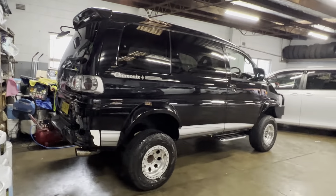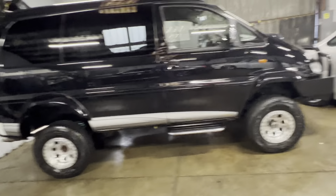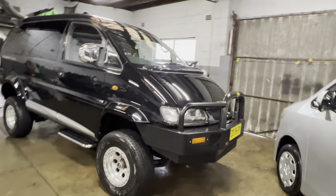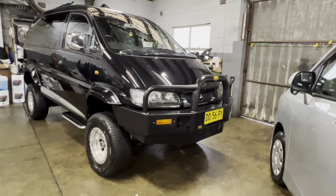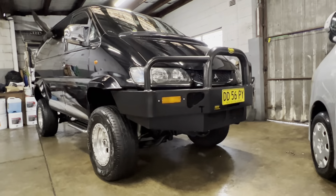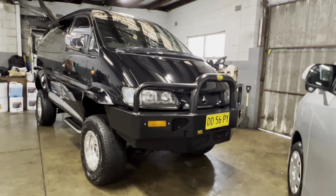Absolutely beautiful. This is a rare 2004 — one of the last years of production. It's the V6 petrol, which we like because there's no hassles, no maintenance issues with these, unlike the diesel ones which are also awesome cars. But we like no fuss, no muss when we hand a car over to a client.